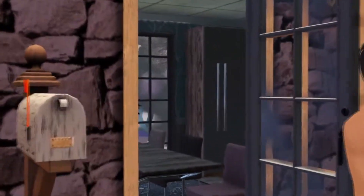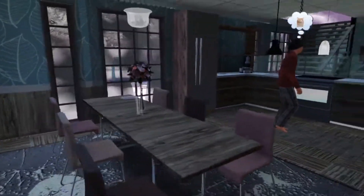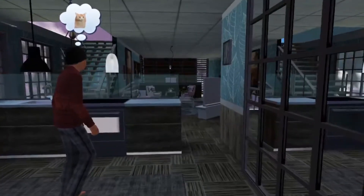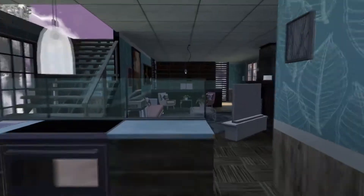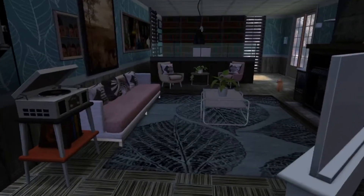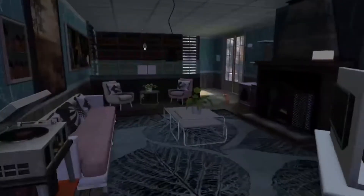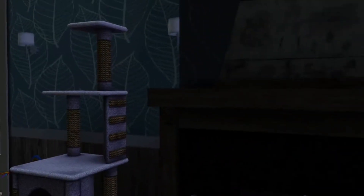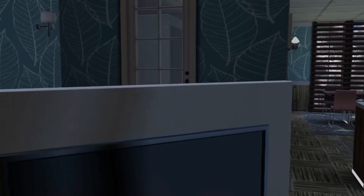When you first walk into the house, we have the dining table and the kitchen right when you enter. Over here is the living room, and then over here is the office, then the outdoors area, and then the downstairs bathroom — nothing too special.